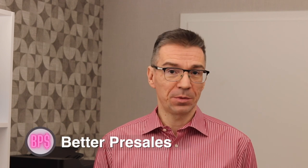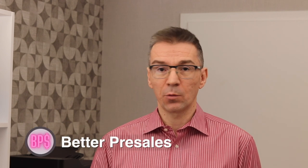Hi and welcome to Better Pre-Sales. My name is Sasha and I'm working as a senior sales engineer for a leading cloud software company. If you're looking to start a career in pre-sales, or you just want to acquire some new skills as an existing pre-sales engineer, you're at the right place. Stay tuned.